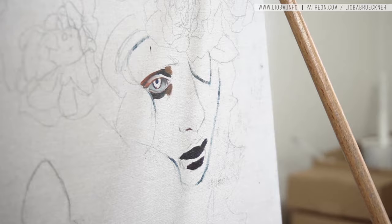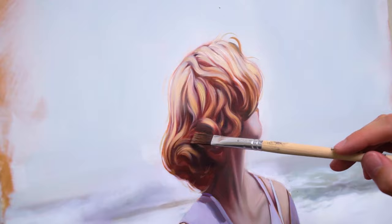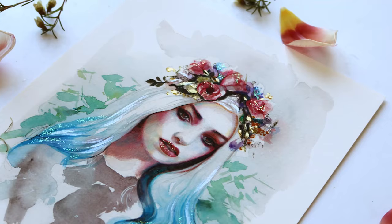Real quick before we start: for in-depth painting tutorials head over to my Patreon page and select the $5 reward tier. You get instant access to over 30 painting tutorials which you can download, insights into my working progress, helpful art material posts, and I answer all of your questions. For $10 a month you get exclusive access to my livestream and real-time painting videos. For $15 and more you get beautiful art surprises, fine art prints, original watercolor illustrations and much more.